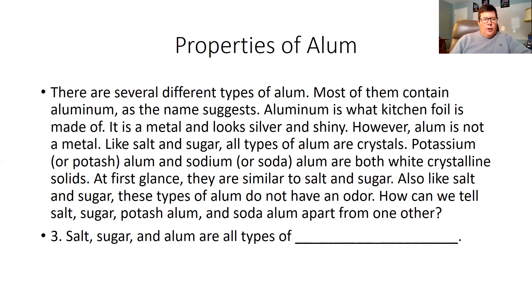How can we tell salt, sugar, potash alum, and soda alum apart from one another? We're experimenting this week with salt, sugar, and a couple of other powders, but not alum this week. So question number three is: salt, sugar, and alum are all types of crystals.